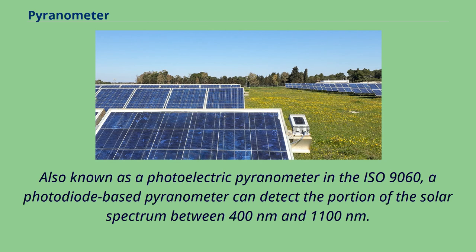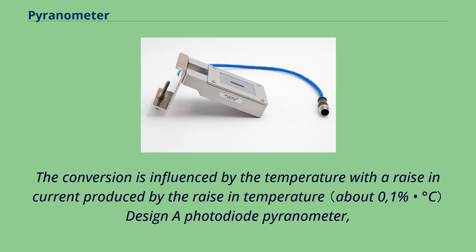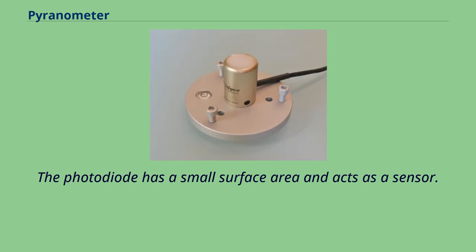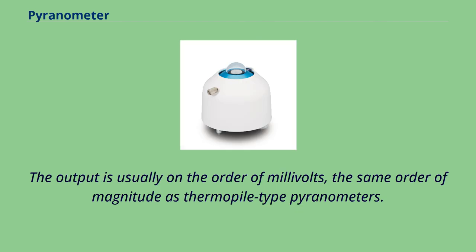Also known as a photoelectric pyranometer in ISO 9060, a photodiode-based pyranometer can detect the portion of the solar spectrum between 400 nanometers and 1,100 nanometers. The photodiode converts these solar spectrum frequencies into current at high speed, thanks to the photoelectric effect. The conversion is influenced by temperature. A photodiode-based pyranometer is composed of a housing dome, a photodiode, and a diffuser or optical filters. The current generated by the photodiode is proportional to radiance, and an output circuit such as a transimpedance amplifier generates a voltage directly proportional to the photocurrent, typically on the order of millivolts — the same order of magnitude as thermopile-type pyranometers.